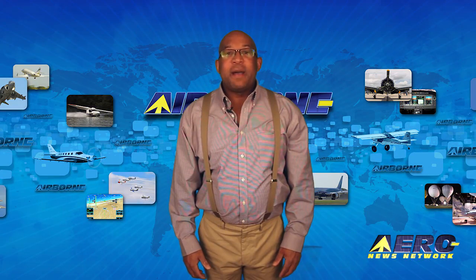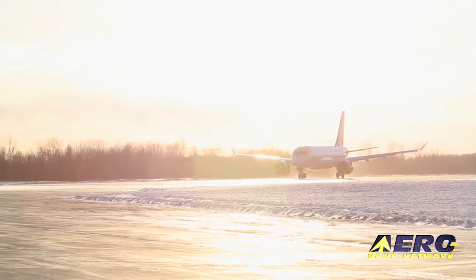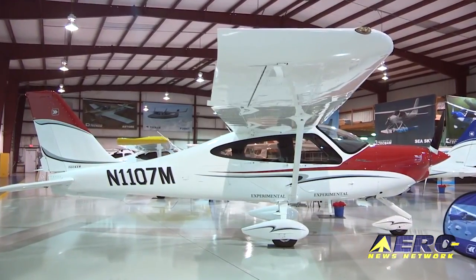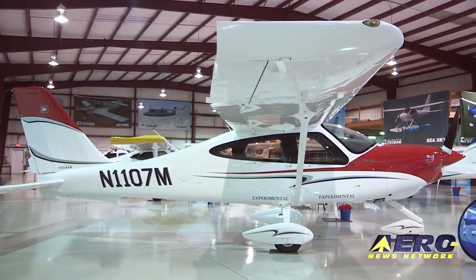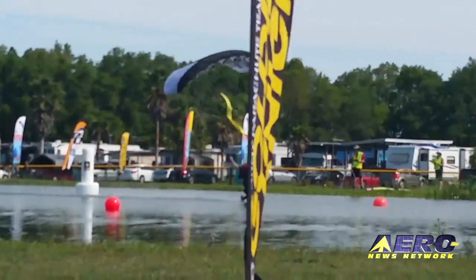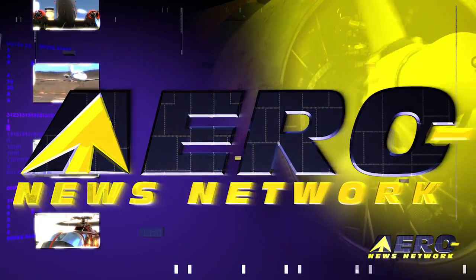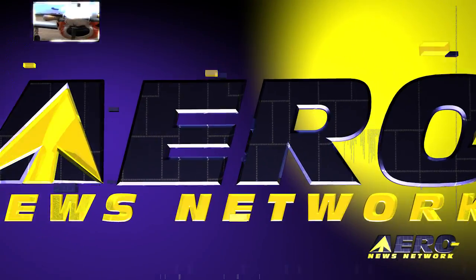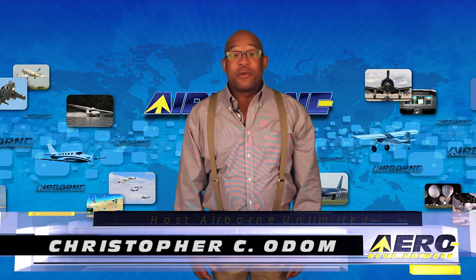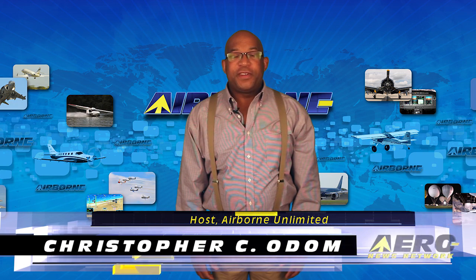Coming up on today's episode of Airborne Unlimited: Delta Airlines orders Bombardier C-Series airliners; Tecnam enhances their P-2010 airplane; the U.S. skydive team for canopy piloting competition is chosen. Hello, I'm Christopher C. Odom, and this is Airborne Unlimited on AeroTV.